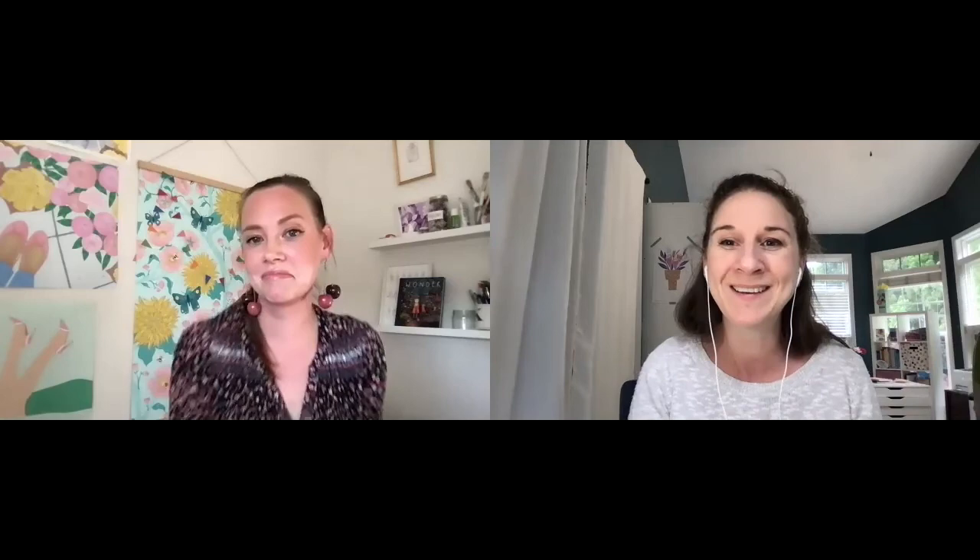The host thanks Christina for the candid conversation about how the Skillshare system really works — information she usually only discusses privately. It's important for people considering Skillshare to understand the economics. Links to Christina's Facebook group, newsletter, Skillshare courses, and Instagram are in the description. Viewers are invited to subscribe and follow the host at esilverdesign on Instagram, and to share the channel with surface pattern design friends.